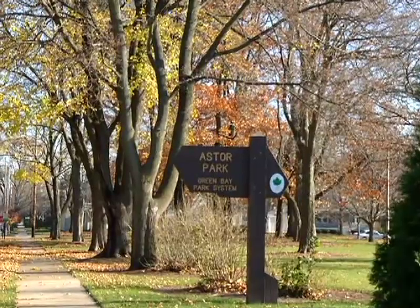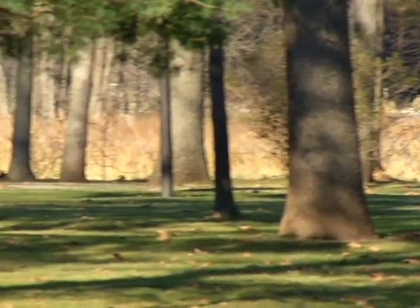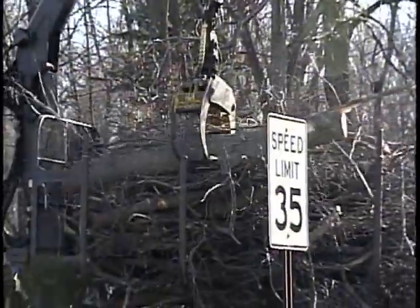Trees are also used to enhance a city's green space, adding shade and beauty to community parks or other urban forest areas. Where you have trees, the maintenance and removal is ongoing.